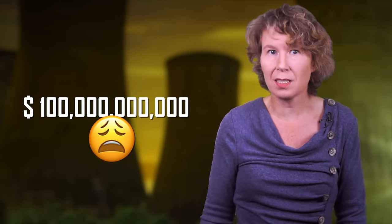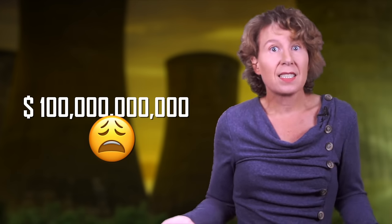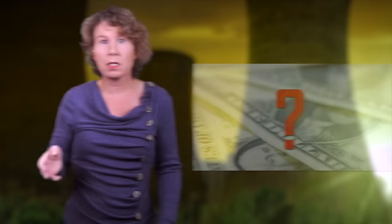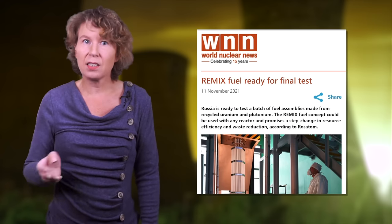Why isn't reprocessing done in more places? Because it's expensive. In 1996, the US National Research Council estimated that reprocessing all existing used nuclear fuel in the US would cost more than a hundred billion dollars. In 2007, the council declared research should be halted because the money could be better spent on next generation reactors. Russia is currently testing a different reprocessing method called re-mix, which they say can be used up to five times, though it's still in the testing phase.